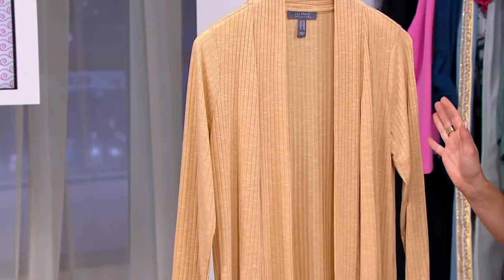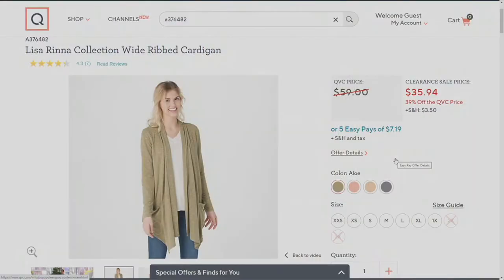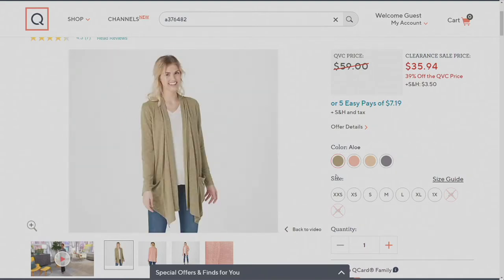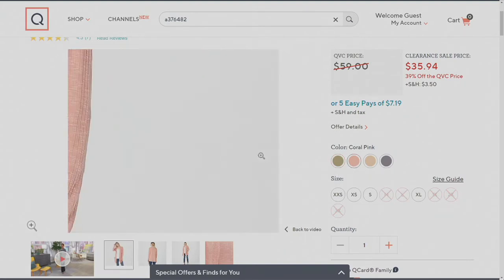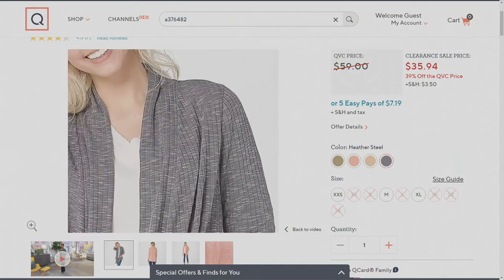This is the one we have the most sizes in — double extra small through 3X — but there are fewer than 200 and there's a no reorder. The color called Aloe is a nice olive green and you'll still see those highs and lows. No 2X or 3X; 1X and small are last call. Coral Pink — fewer than five dozen. Heather Steel — seven dozen to go around. 39% savings and no reorder.